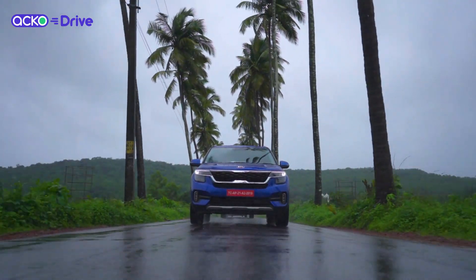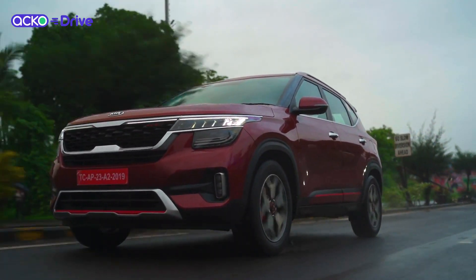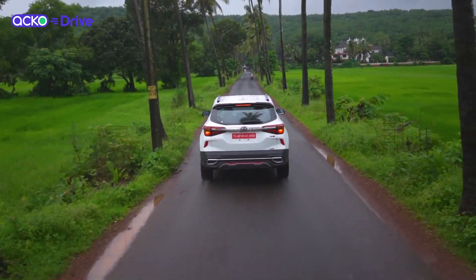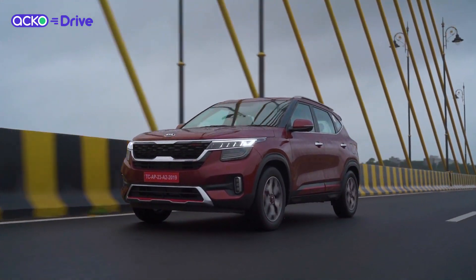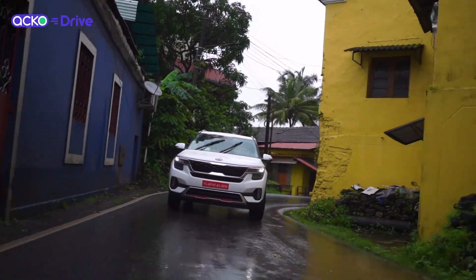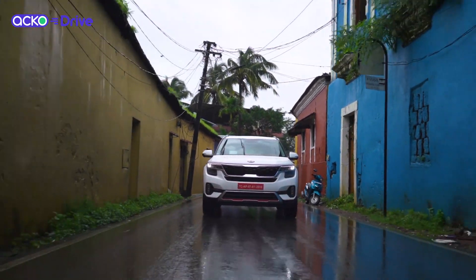The car is so good that we really can't think of any major negatives. The only negative we can think of is the fact that the 1.5 petrol and the 1.5 diesel isn't as powerful as its main rivals including the Hyundai Creta. But in terms of driving, variants, and gearbox options, this car is the most loaded and has the vast majority of options.